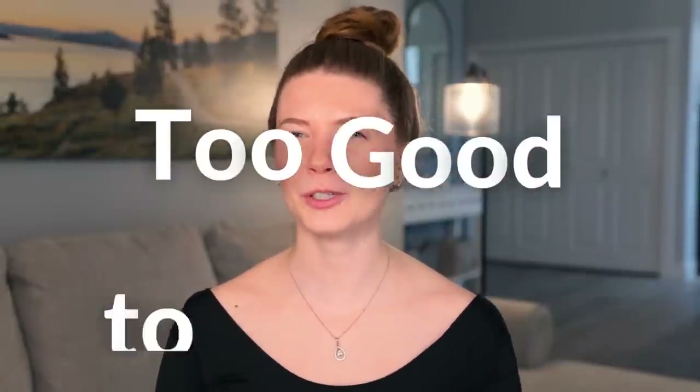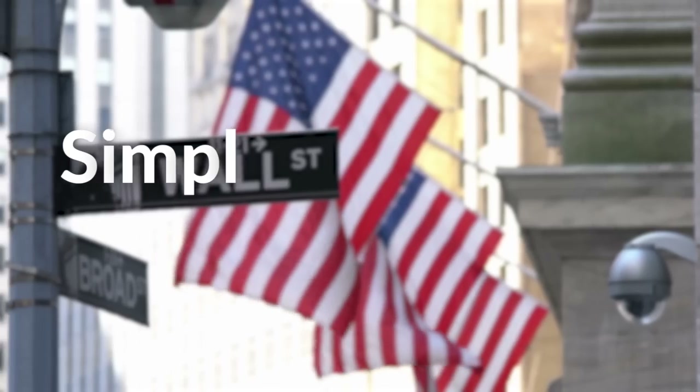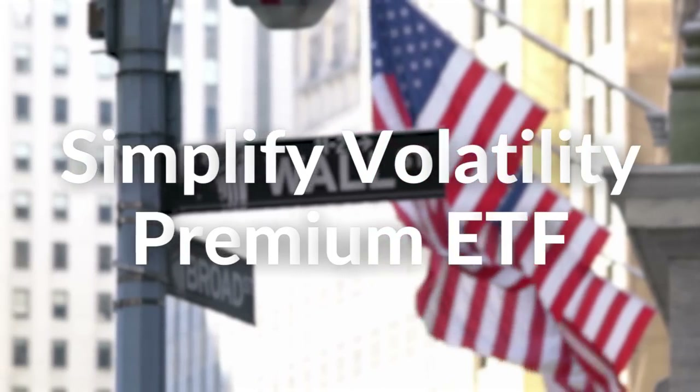Sounds almost too good to be true. S-V-O-L. This is the Simplify Volatility Premium ETF. And this ETF is pretty awesome, so let me explain.